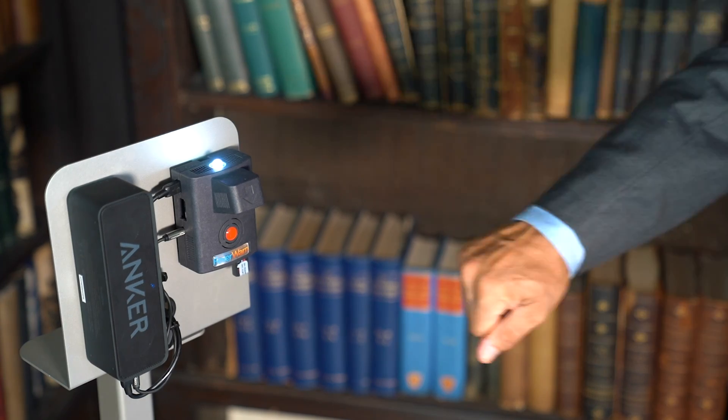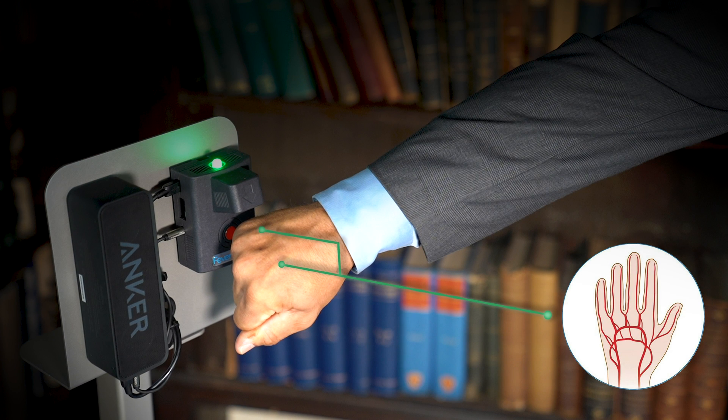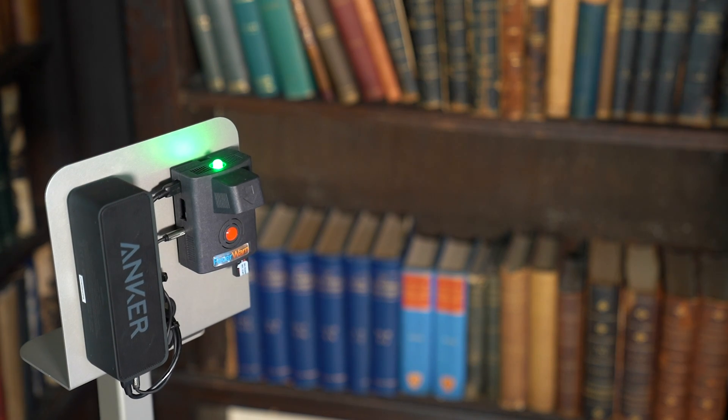Make a fist and go ahead and try it for yourself. See the blood vessels in your hand. There are two major arteries that flow through your wrist and fingers. The proximity of these arteries to the skin walls makes this area ideal for self-scanning and produces accurate results within plus or minus half a degree.